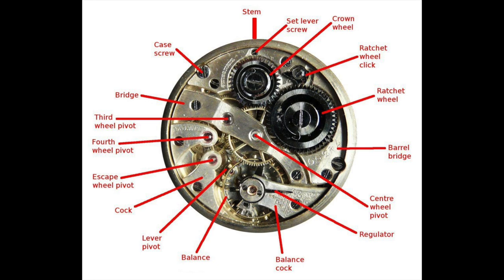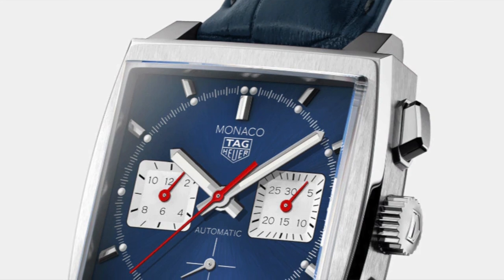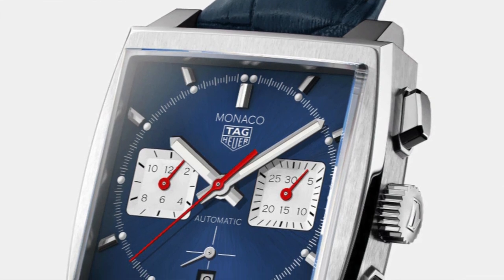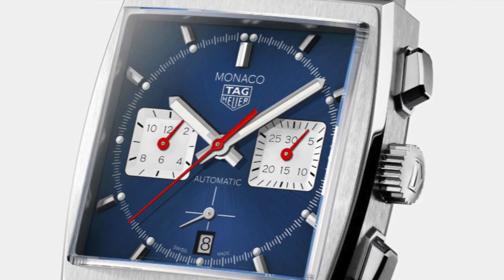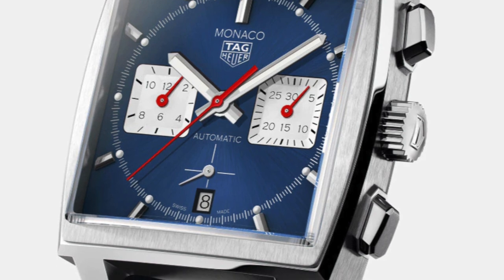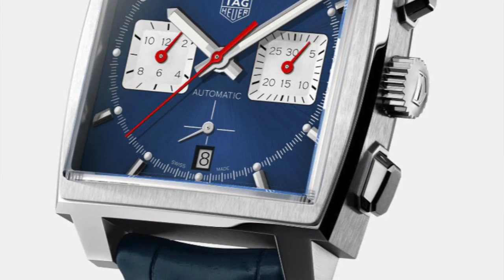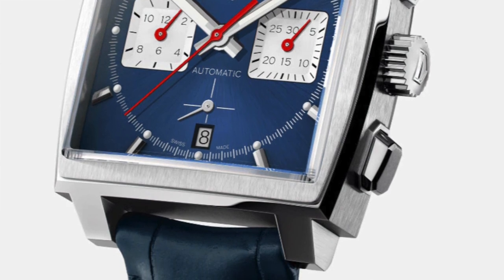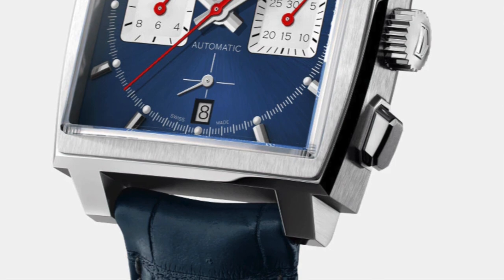Case back: the reverse side of a watch that can be removed to access the inside of the watch. Chronograph — big one, guys! A type of watch that features an additional stopwatch function in addition to the main time. A chronograph can either be quartz or mechanical or a hybrid of the two, and is activated by a set of pushers protruding from the side of the case. For example, my TAG Heuer Monaco is a chronograph — I will show you a picture.